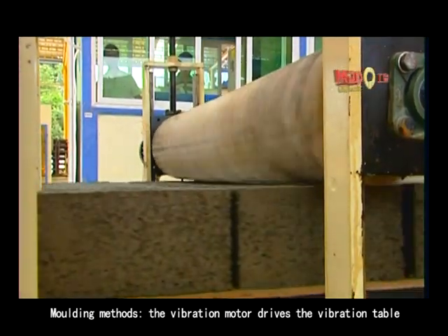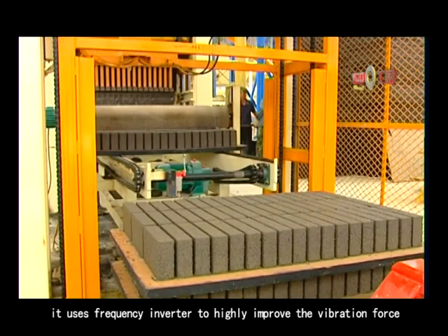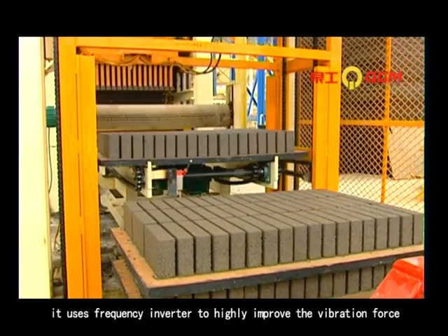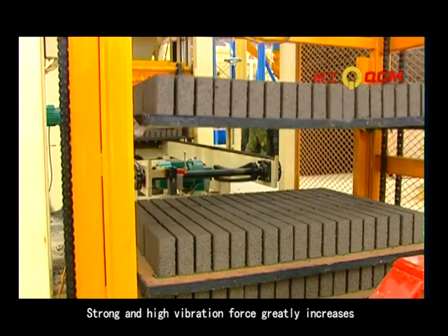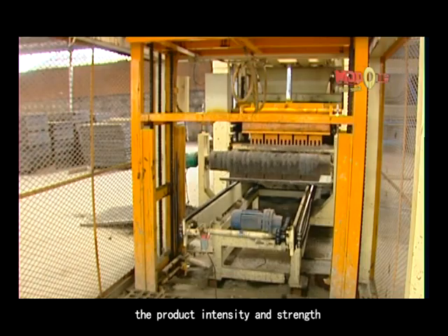The vibration motor drives the vibration table. It uses frequency inverter technology to highly improve the vibration force. Strong and high vibration force greatly increases the product intensity and surface finish.